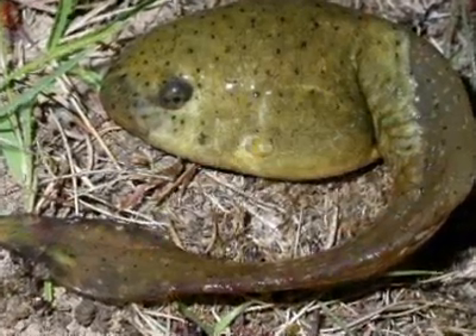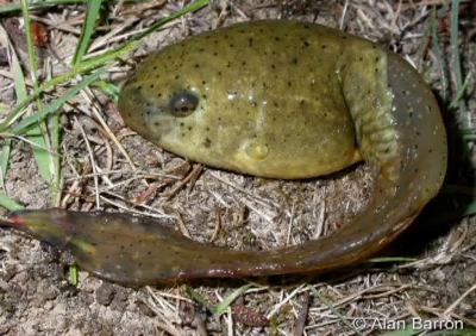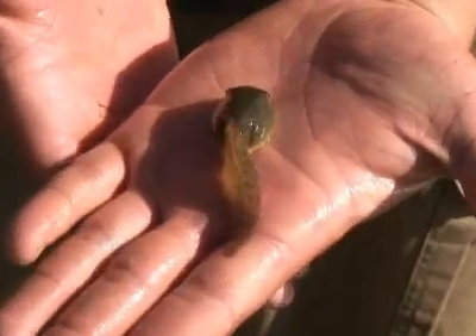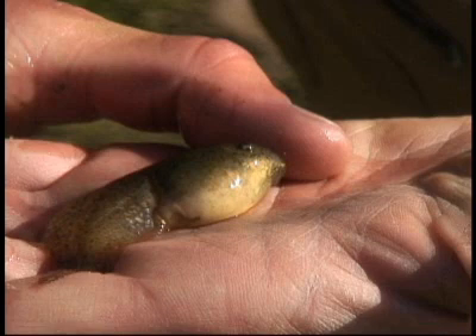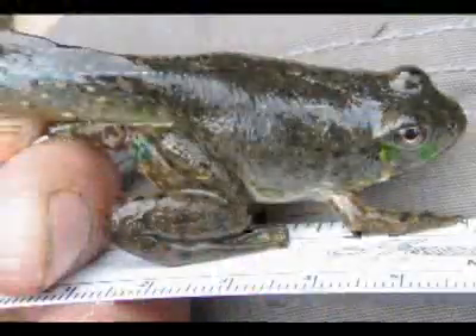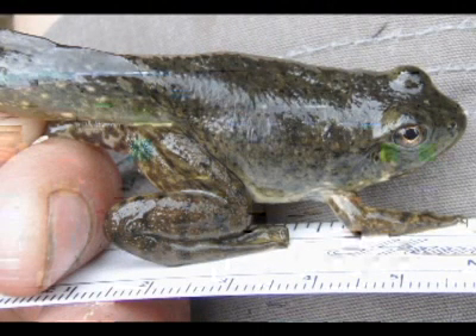So this is a bullfrog tadpole. You can identify it as a bullfrog because of the large size. It's got an olive green back with black speckles and a creamy yellow colored belly. Tadpoles here take two years to transform — they're laid as eggs and then overwinter at least once before they turn into a frog. This tadpole will get to about six inches total length before it transforms into a juvenile bullfrog. It's a big tadpole.